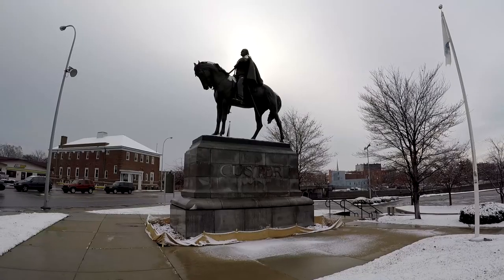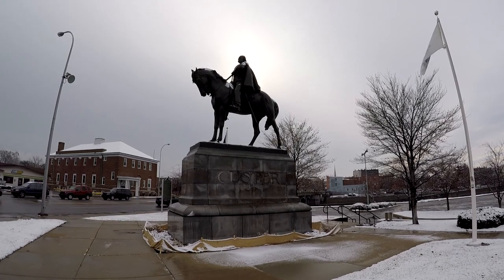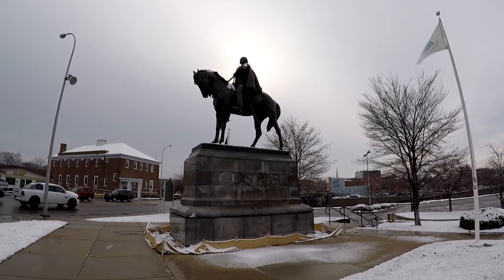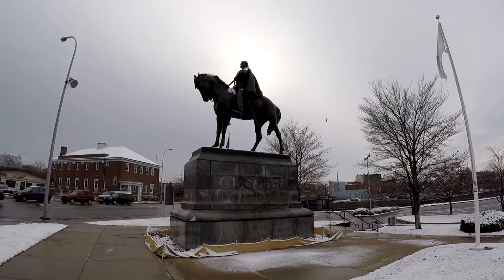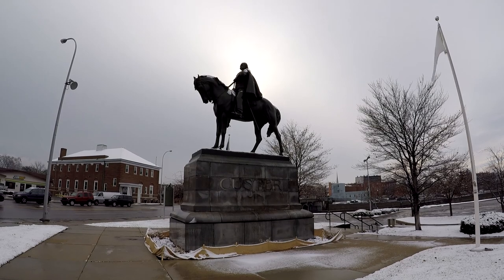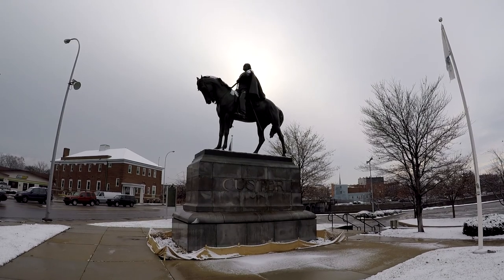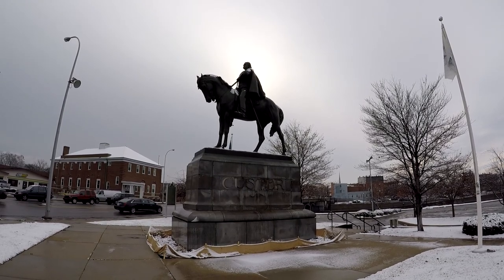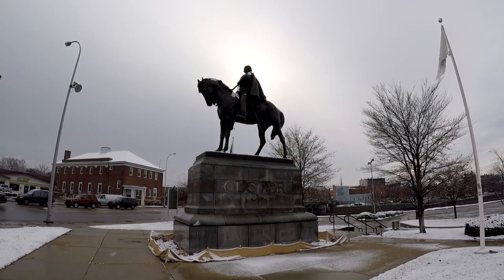Over here at the corner of Elm and Monroe, we have a statue of Civil War Major General George Armstrong Custer. Custer fought in Civil War battles such as the Battle of Bull Run and Gettysburg. He first came to Monroe in 1849 and came back other times later, including to marry Elizabeth Bacon in 1864 during the Civil War — he met her on a previous visit to Monroe. Custer is also famous for his battle against the Lakota Sioux, Cheyenne, and Arapaho tribes in the Battle of the Little Bighorn out in present-day Montana. They were defeated and Custer was killed during the battle.